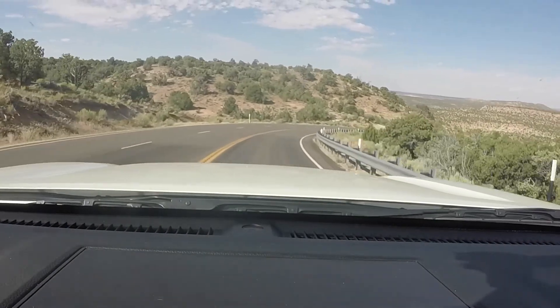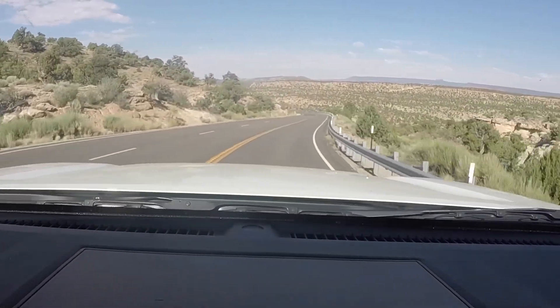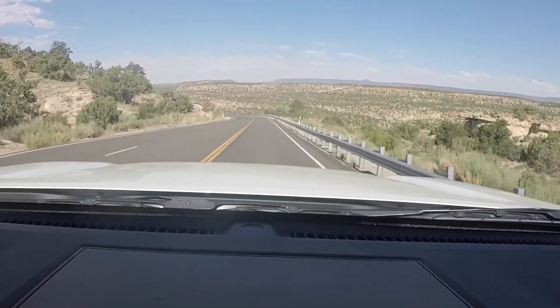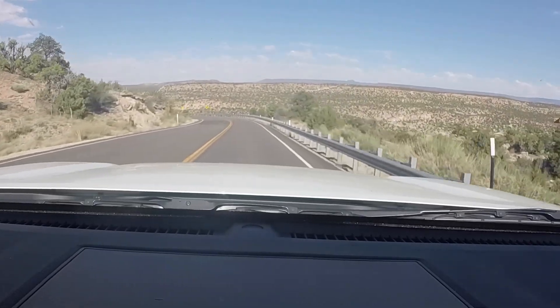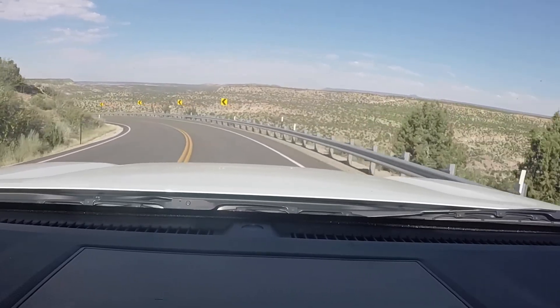This is Route 95 going past Bears Ears and then heading towards Natural Bridge Monument. We're on Route 95, Utah.